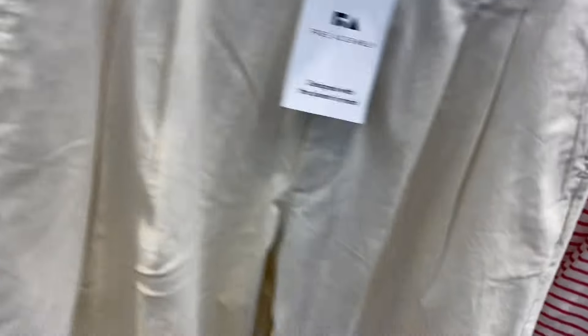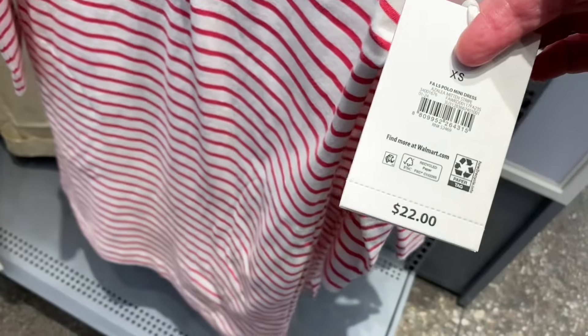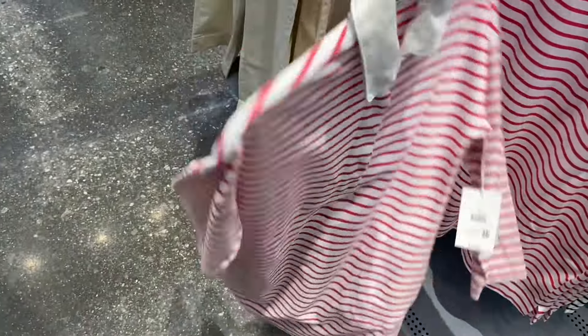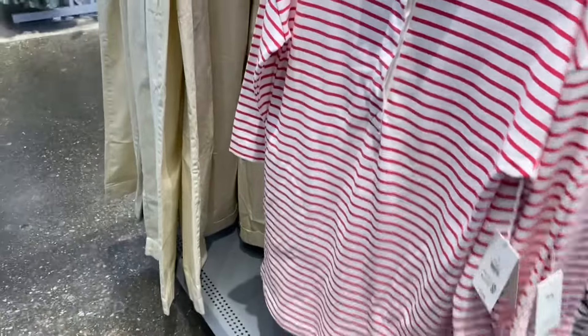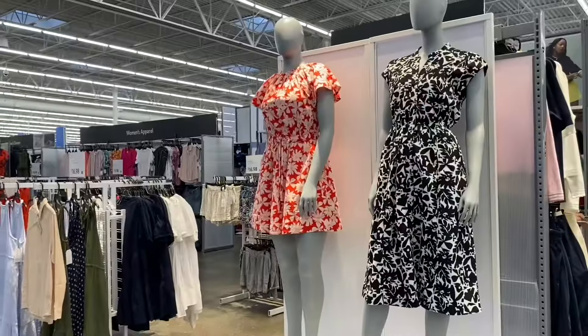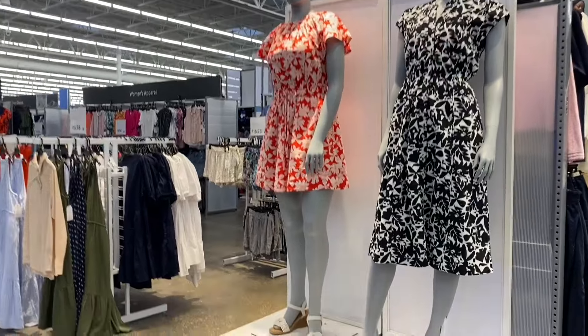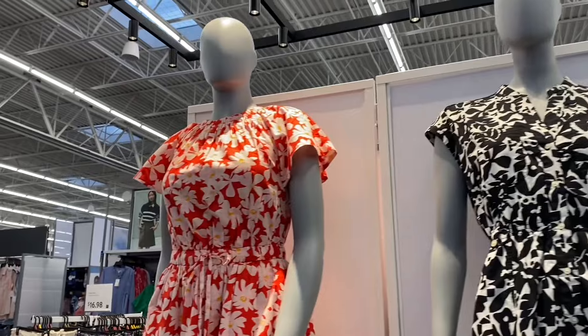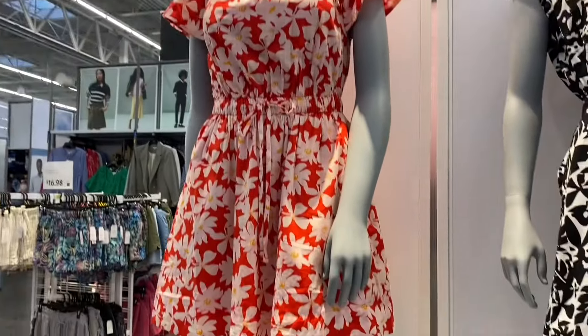There's a long sleeve polo mini dress for $22, also comes in blue and white striped — that is adorable! It has a collar in the back. I did show two of these dresses on the last video, so make sure to check that out for more Free Assembly stuff.